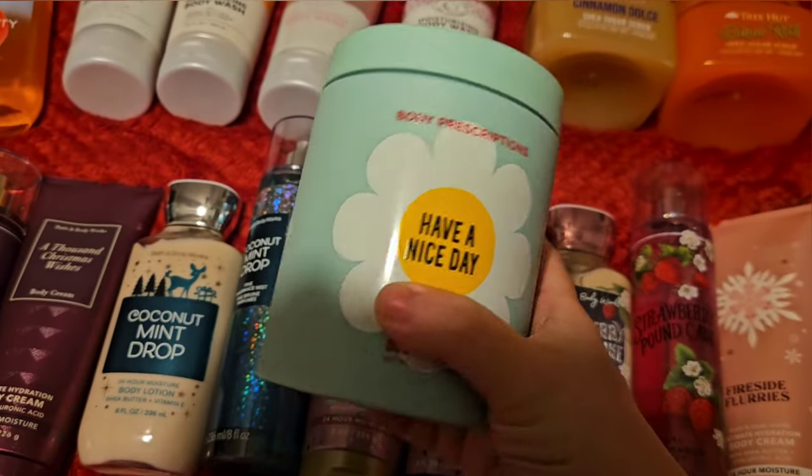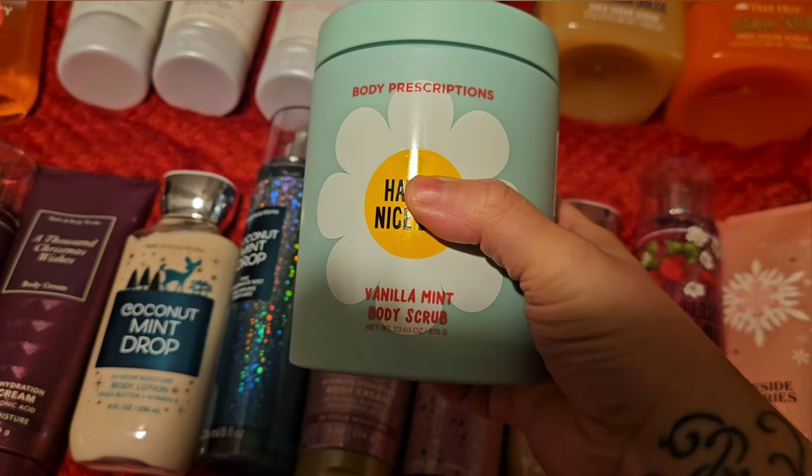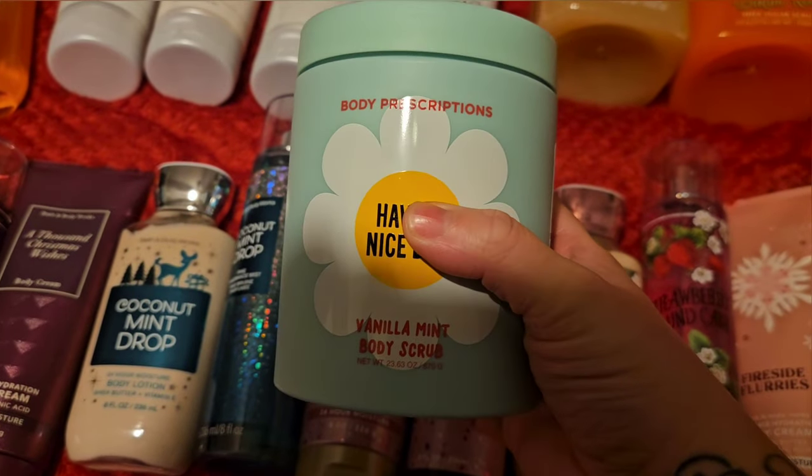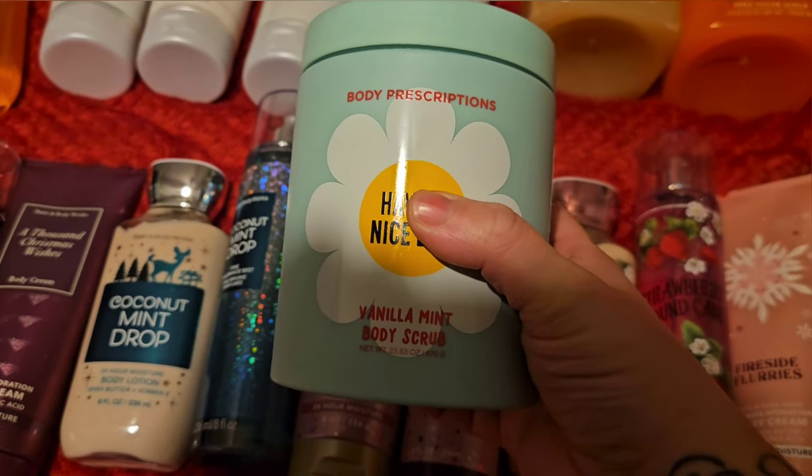For scrubs, I'm going to use up this Body Prescription — it's a vanilla mint. This smells really nice, but these are big so it's taking a little while to use them. I really enjoy the formula of the Body Prescription.